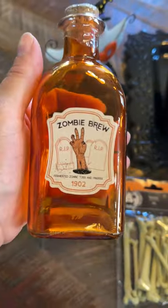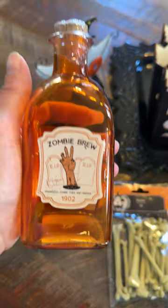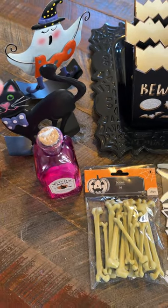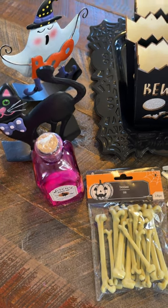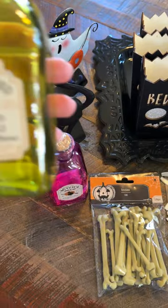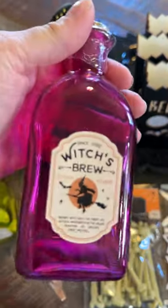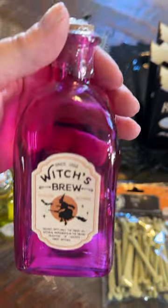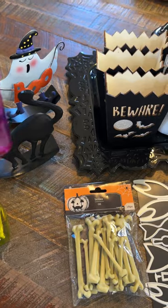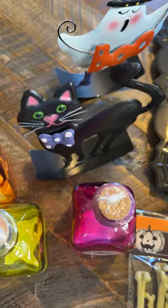I think I saw somebody post these, but these are the cutest jars - really cute little potion jars. This one's green and says 'Zombie Brew.' Sorry, I don't have my reading glasses on. This one says 'Unfiltered Poison' - how cute, it's kind of a greenish color. And then this one is bright pink which says 'Brew.' It's so cute, it's got a little cork. They're probably about four inches tall.